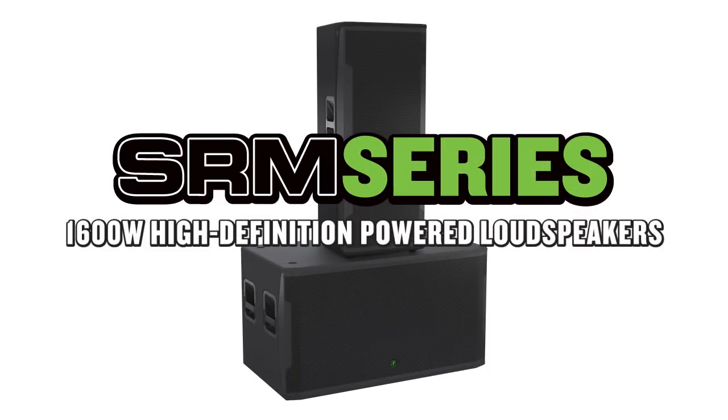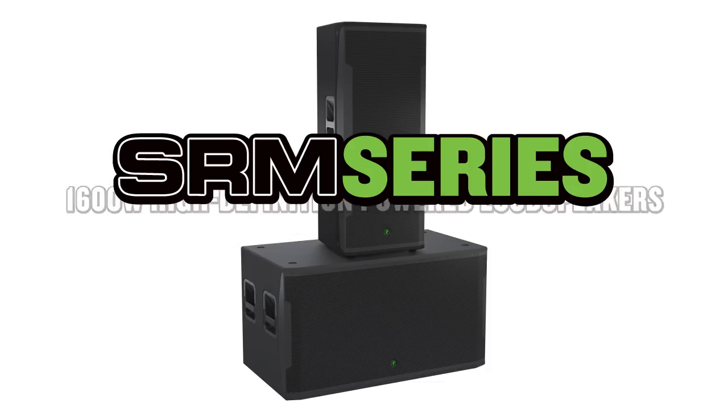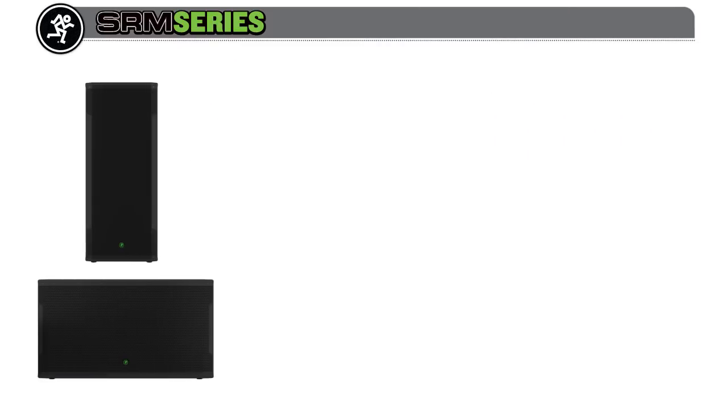Built to be worked, Mackie 1600-watt high-definition SRM powered loudspeakers deliver on the built-like-a-tank SRM legacy, in professional-grade all-wood designs featuring enhanced Mackie digital processing. New to the SRM series are two high-output models that can really bring the volume.